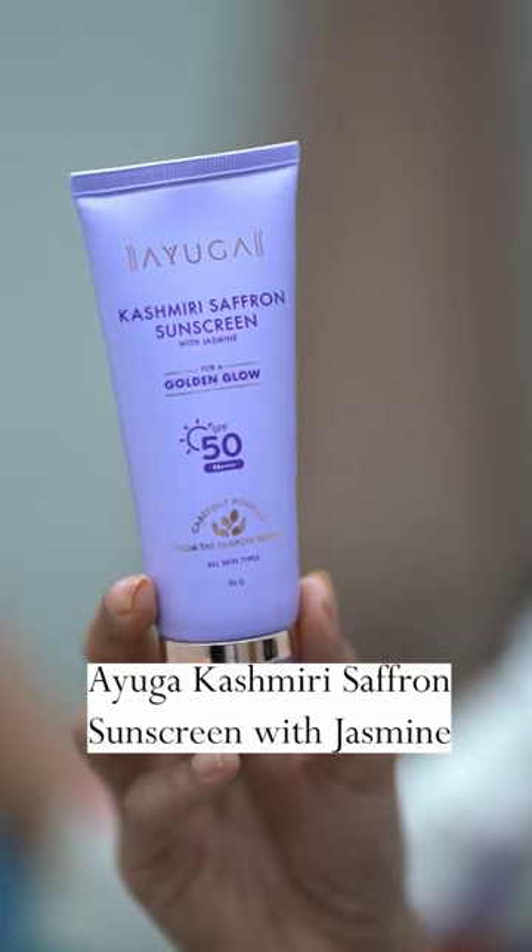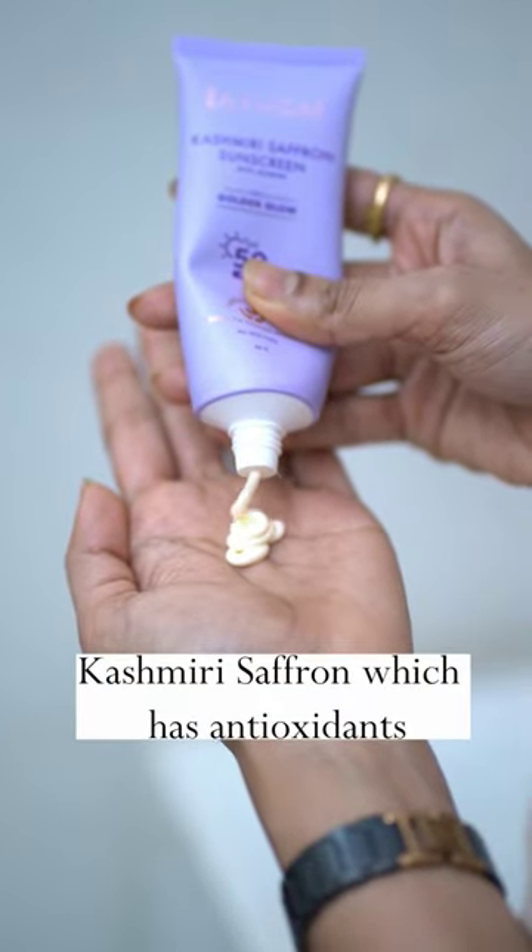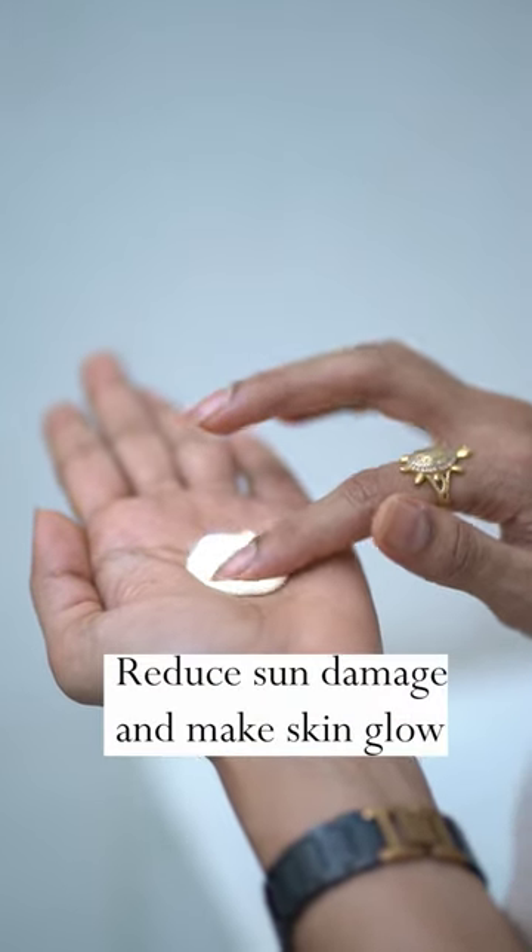Ayuga Kashmiri Saffron Sunscreen with Jasmine. Kashmiri Saffron causes antioxidant benefits and helps protect against sun damage to our skin.